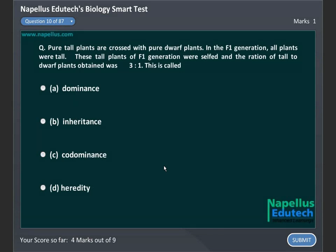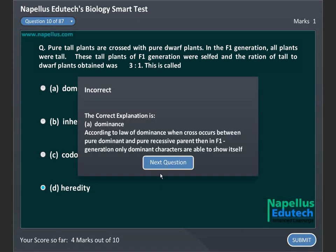Pure tall plants are crossed with pure dwarf plants. In the F1 generation all plants were tall. These tall plants of F1 generation were selfed and ratio of tall to dwarf plants obtained was 3:1. This is called: A. Dominance, B. Inheritance, C. Codominance, D. Heredity. Correct answer is A. Dominance.